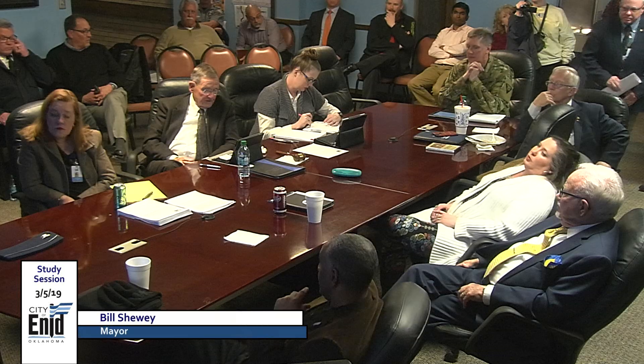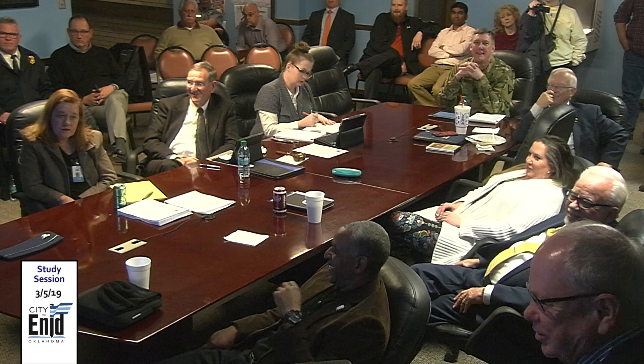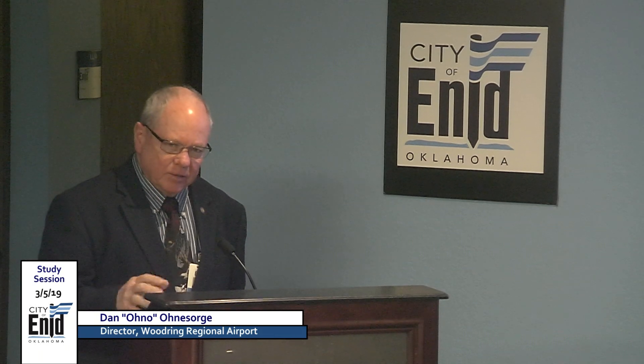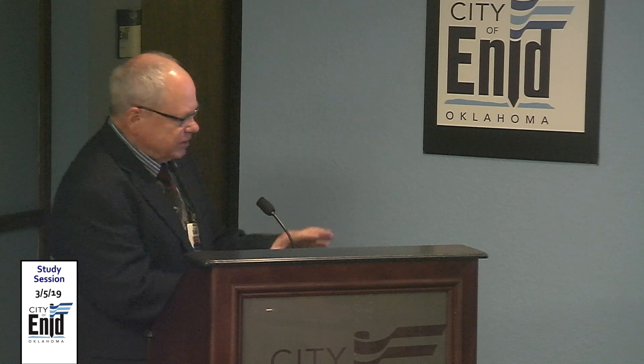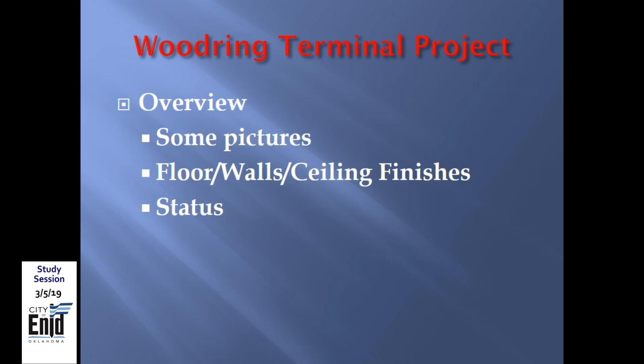Item 4: update on the airport terminal — described as a favorite project. The superintendent from RSM Development assures a completion by mid-June. The slide shown features the actual colors the building will be. The presentation will cover walls, ceilings, finishes, and project status.